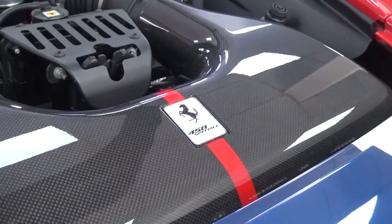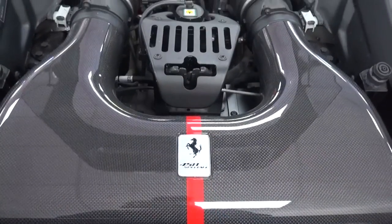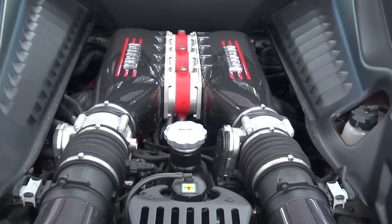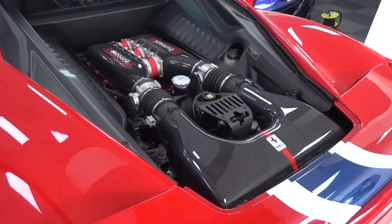The engine bay at the rear is clad in gloss carbon and looks exactly how a Ferrari engine bay should. It is powered by essentially the same 4.5L naturally aspirated V8 that is found in the Italia and Spyder, but here produces 597bhp, which is up 27bhp and 540Nm of torque.